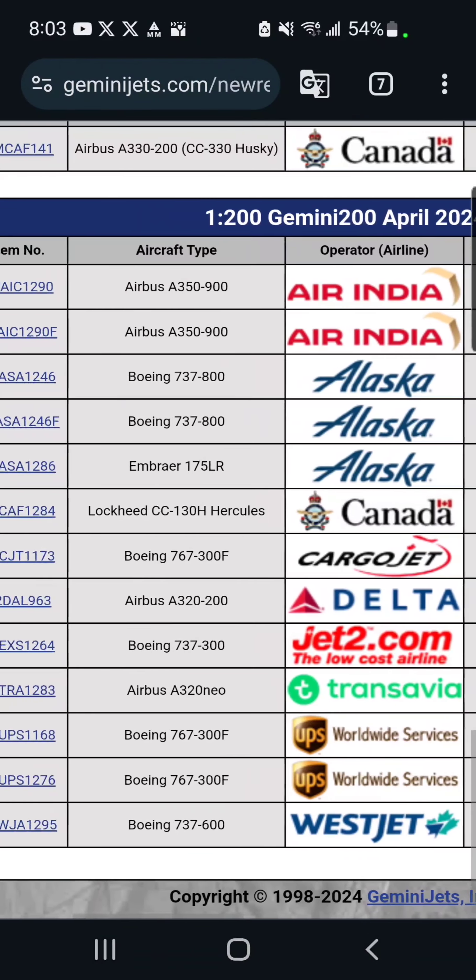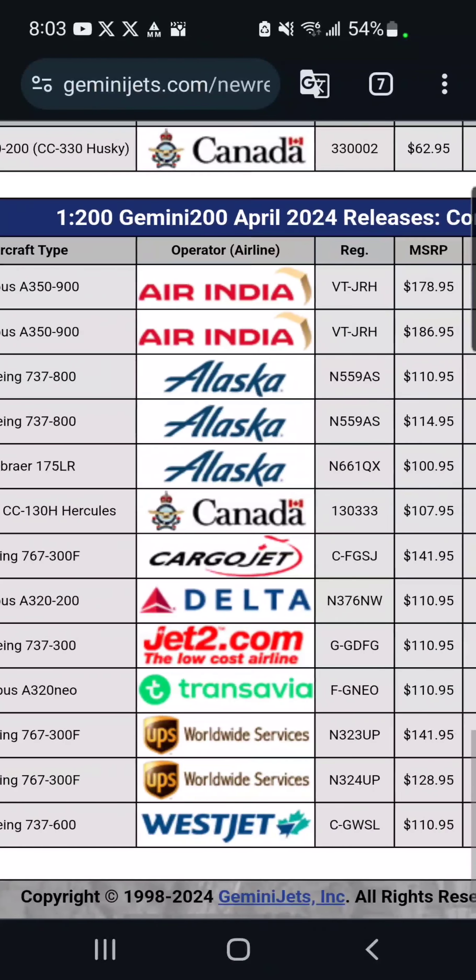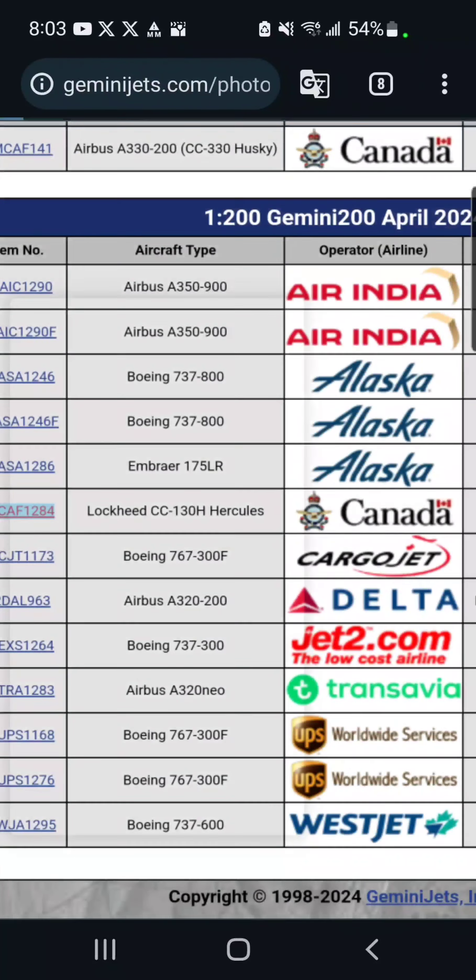Moving down, we've got another Canada Air Force model — this time a Lockheed CC-130H Hercules, which is $108. I'm not going to get this either.